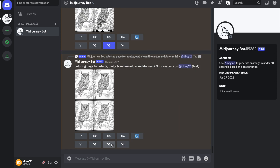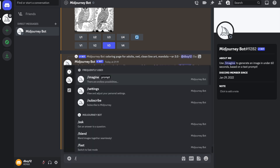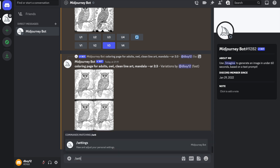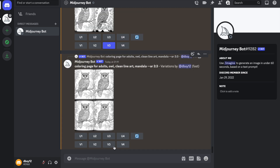Once our four variations have been completed, we can click on them and compare. Although all these designs are highly detailed, they are quite similar and I don't want my coloring pages to be boring. Another feature you can use to add your own variation is called remix — you can find this in the settings. Make sure you put a forward slash before settings to access it, then click remix mode.